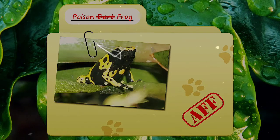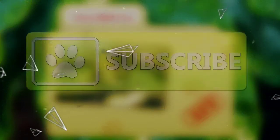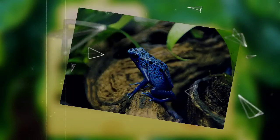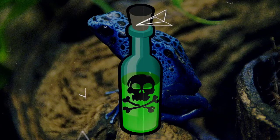Today on Animal Fact Files, we're going to be looking at the Poison Frog. If you like learning facts about animals, then subscribe to this channel so you can stay up to date on all the new content. Hold the phone — what is a poison frog? Don't you mean poison dart frog?